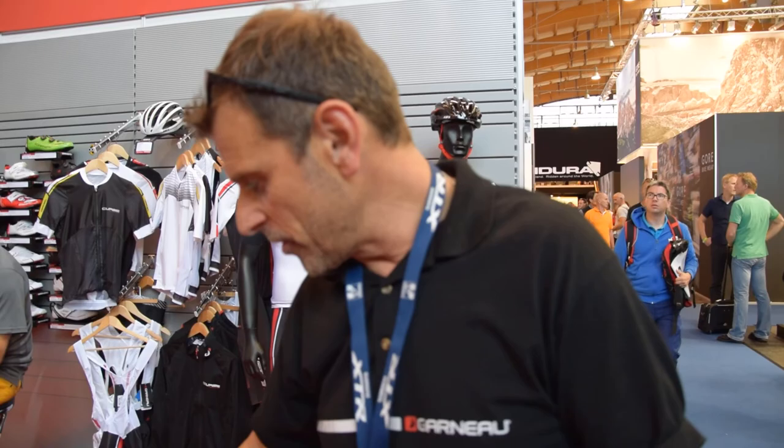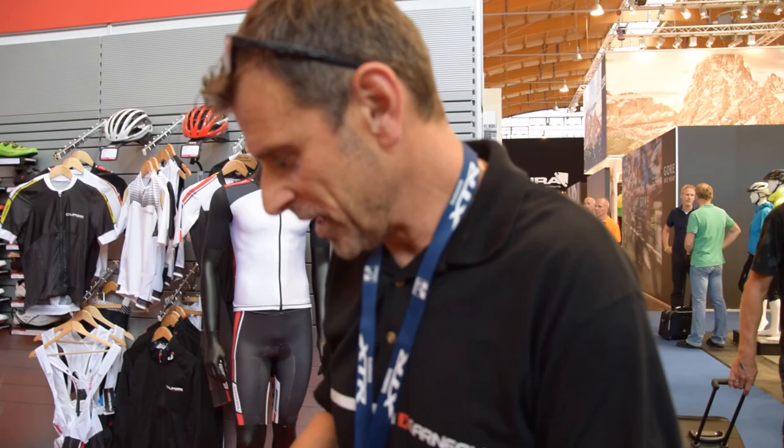Aerodynamics also — everybody is talking about aerodynamics. That bike is really efficient at wind angles from 12 to 15 degrees, like real-world wind situations.